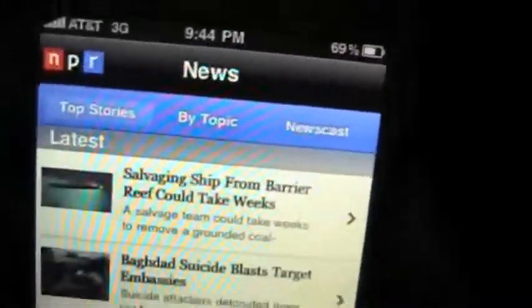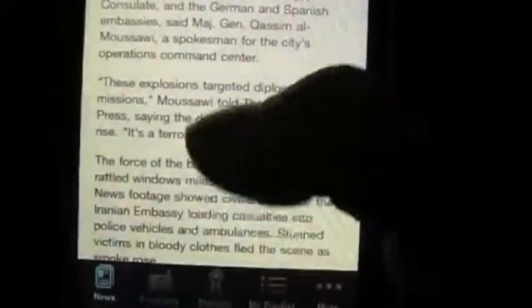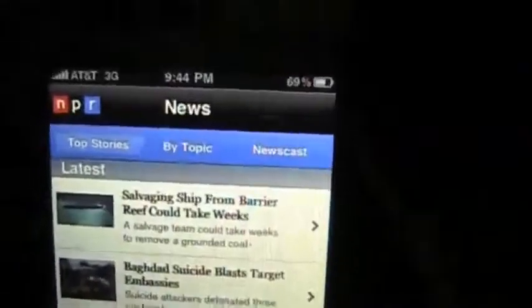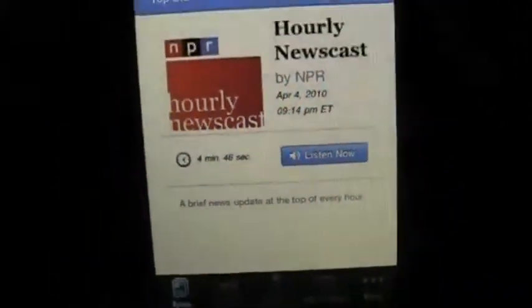NPR news on my iPhone — I'm doing this on an iPhone 3GS. You've got top stories by topic, newscast, latest. You click on one of these things and you get articles. It looks pretty good and pretty handy. Nice thing to have in your pocket at all times if you're an NPR fan. You can click back, hit the news button, come back to the main screen, and listen to their podcasts.